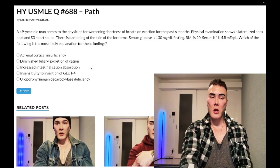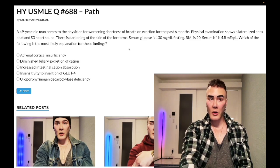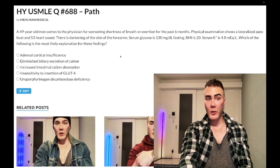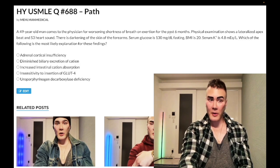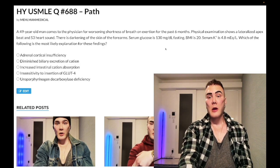Hemochromatosis — hemosiderin deposition causes darkening of the skin of the forearms. Iron deposition in the tail of the pancreas can give you diabetes — this is called 'bronze diabetes.' So the combination of hyperpigmentation from hemosiderin, increased glucose, and dilated cardiomyopathy — which we have here with the lateralized apex beat. It could instead be a restrictive cardiomyopathy if we had a smaller heart with JVD and peripheral edema. You can also get infertility from iron deposition in the gonads or hypothalamus/anterior pituitary.